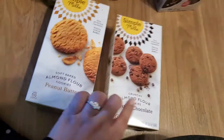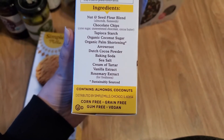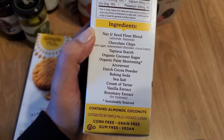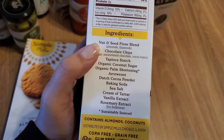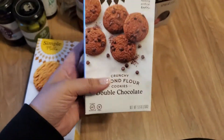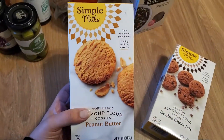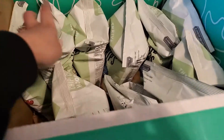I got two of these Simple Mills crunchy almond flour double chocolate cookies and they're so so good, but actually not that bad for you. Look at those ingredients — it has arrowroot right there paired with almonds and flax seeds. So I think arrowroot might be a good binding mixture with almond flour, though I might also need some tapioca starch — I still need to do more research. These are really yummy and you can find them pretty much anywhere Simple Mills is sold. I also got the same brand's almond flour peanut butter cookies for Francisco because he loves peanut butter.